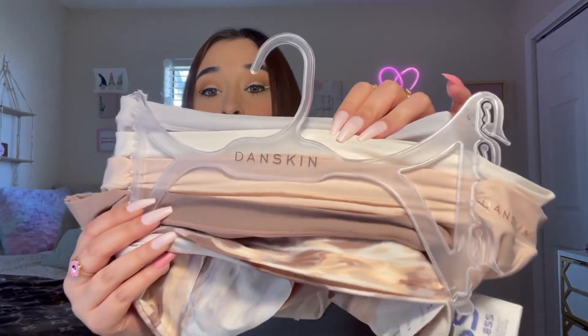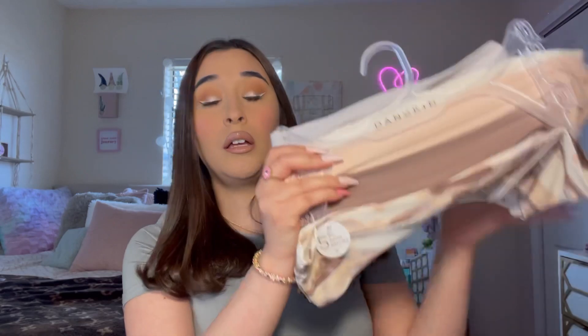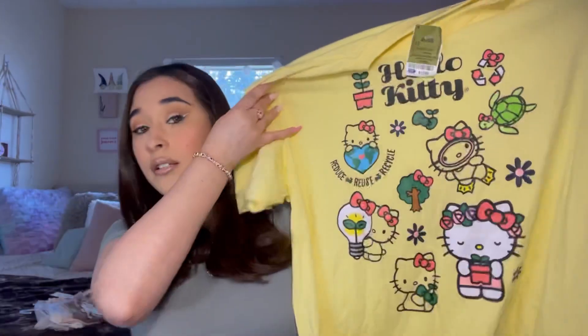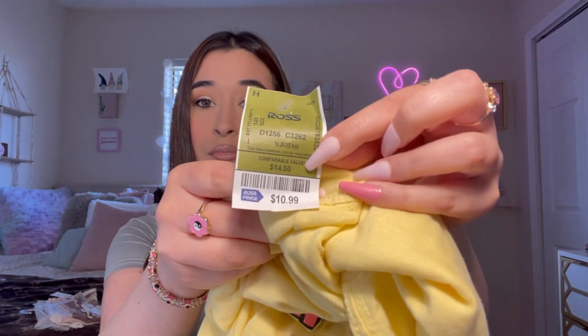I got some undergarments - these Danskin underwear. They're super comfortable, I love the material, and the brand Danskin is really good, so if you ever see anything Danskin, get it. These were $14.99 - a little bit pricey but I really like the brand. I also got this Hello Kitty t-shirt - I'm not like a huge Hello Kitty fan but it's cute. I love wearing big t-shirts to sleep, and this was $10.99 in a size medium.